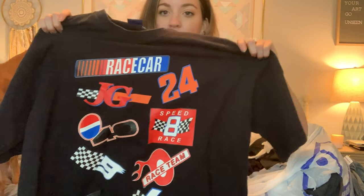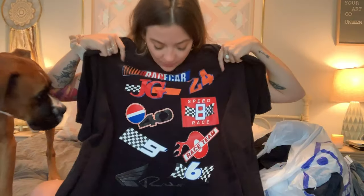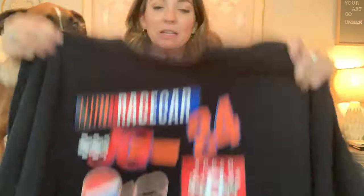Next, I got another vintage t-shirt — it's a race car, like NASCAR logos on it. The back just says 'race team' and it's an XL. I know racing shirts and stuff like that are popular, so I picked that up.